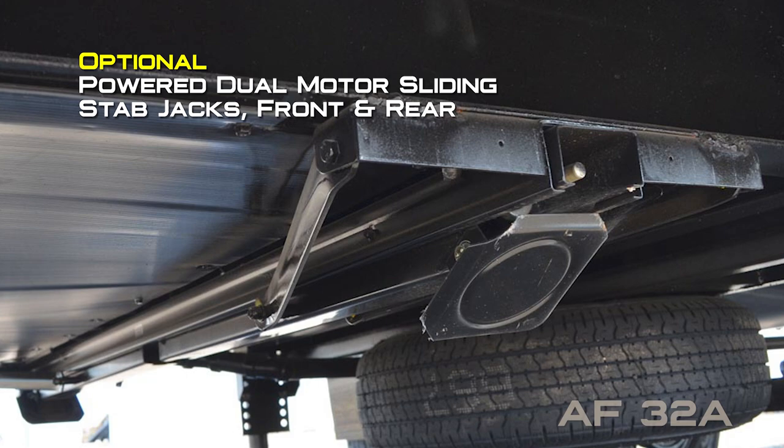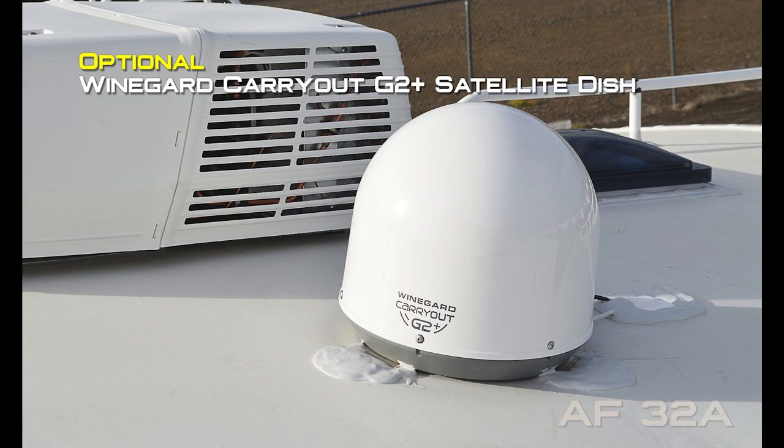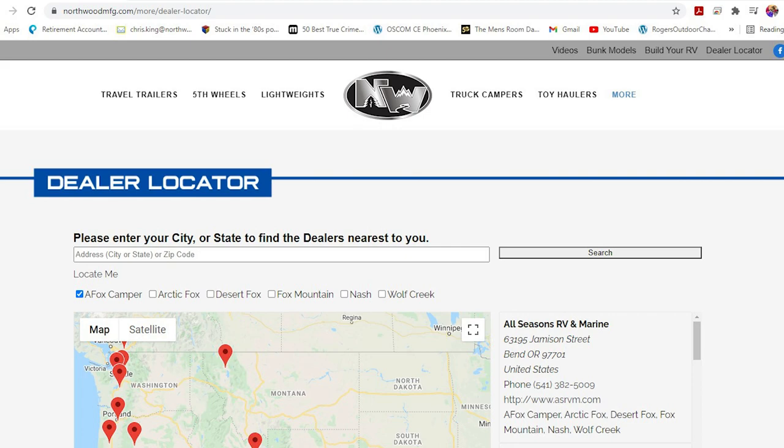Additional options include power dual motor sliding stabilizer jacks front and rear, fireplace, 50-amp service, 100 or 170-watt solar panel, 5-point leveling system, Winegard Carryout G2 Plus satellite dish, convection micro combo above the range, two cross stitch swivel rocker recliners, cross stitch sofa, RV barbecue, rear view camera, and gateway router. Thanks for watching — to learn more about this unit or any Northwood Pro Class RV, check the dealer locator to find the dealer nearest you. Your local dealer can help with pricing and availability, and don't forget to check out our 3D tours.